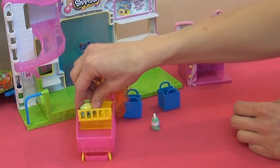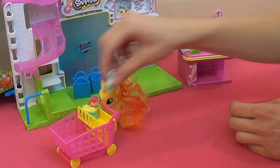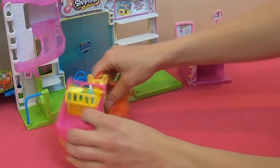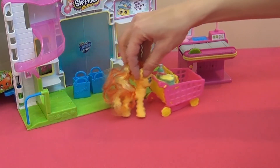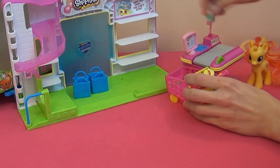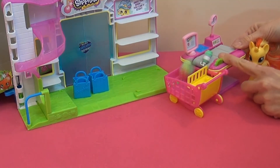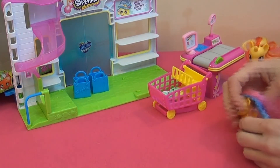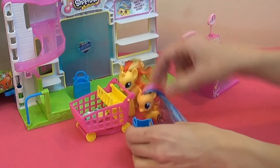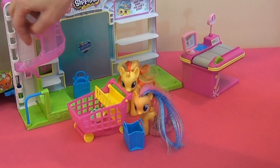I think they're just the right size for Shopkins but My Little Ponies. There she goes! Push the basket up here. We can check out our items here. She doesn't want to go shopping all by herself — here's her friend. She can have her little basket. This little chute is fun — send the little food down there!